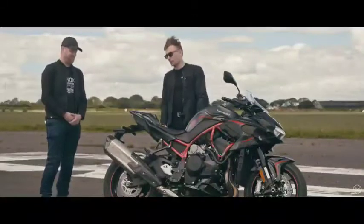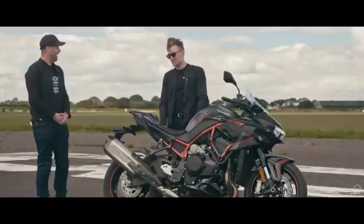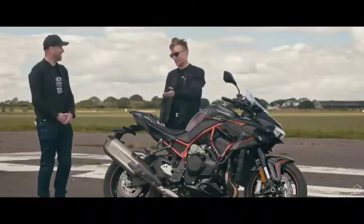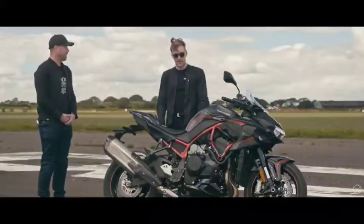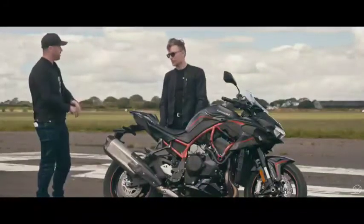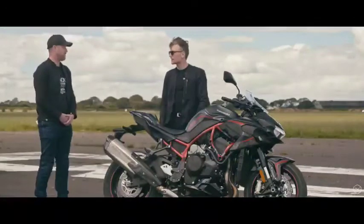Twinned with that Akrapovic as well — bit of a cannon, I've got to say. With Euro 4 and Euro 5 sound and emissions regulations, it is what it is. But you've got to consider that the exhaust has the catalytic converter built in — that's why it's that massive.